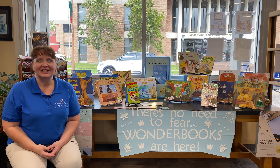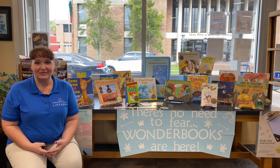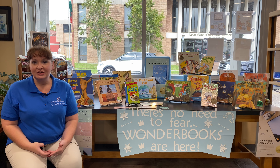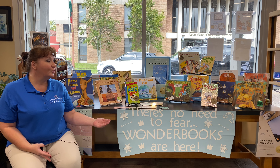Hi guys, it's Shell with Tangy Library and I am here in the Hammond Branch. Normally I come to you to talk about all things baby and me and do story times and sing silly songs, but today I am here to talk about a brand new technology that Tangy Library has that is so awesome I had to share it with you — it's called Wonder Books.